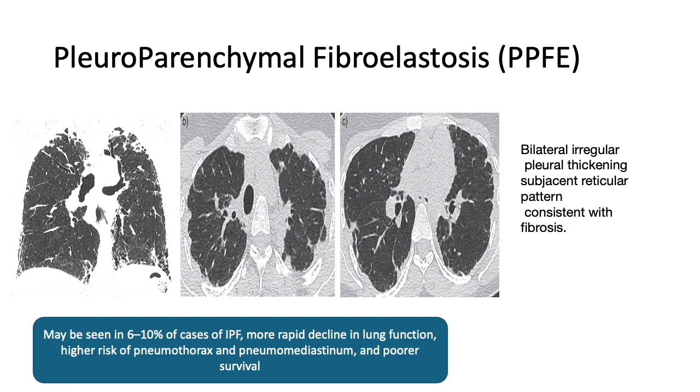They've also discussed pleuroparenchymal fibroelastosis, or PPFE — not a common diagnosis, seen in 6 to 10% of IPF cases. It is more relevant because these patients have more rapid lung function decline, higher risk of pneumothorax, and poorer prognosis. Pleural fibrosis or pleural thickening bilaterally with irregular reticulations in a patient with IPF may suggest PPFE as a co-existent diagnosis.